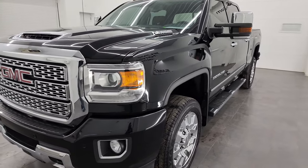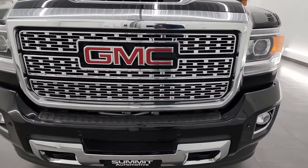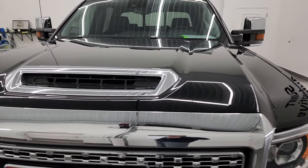This truck has been fully safetied and inspected by our service shop. It has a fresh oil and filter change so the fluids have been checked and topped off, and this truck is 100% ready to go.